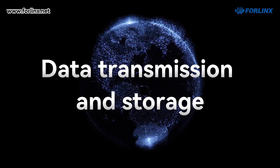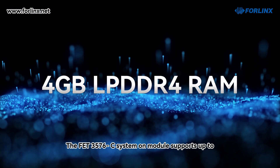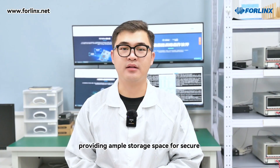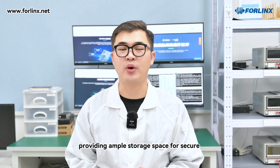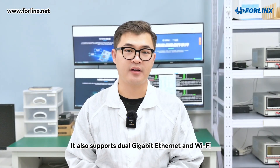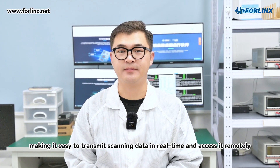For data transmission and storage, the FET3576C System-on-Module supports up to 4GB LPDDR4 RAM and 32GB eMMC storage, providing ample storage space for secure and efficient local storage of scanning data. It also supports dual gigabit Ethernet and Wi-Fi, making it easy to transmit scanning data in real-time and access it remotely.